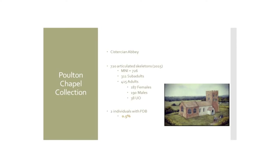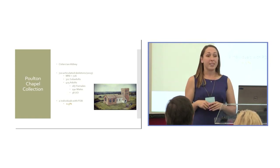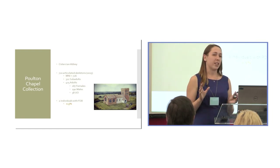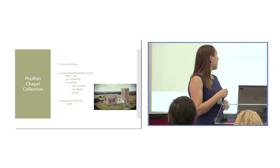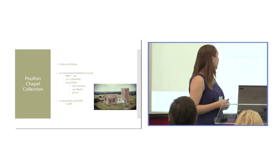The Poulton Chapel collection is a little bit different — it's a Cistercian order, and even though it's very close to this abbey, we don't actually know where the abbey is located, so we focus on a small chapel. This is an ongoing excavation and 850 individuals have been excavated so far. I'm focusing on 726 of those skeletons for my PhD research. Unlike Norton, we have a nice 50:50 ratio between children and adults, and between males and females. Preliminary analysis identified two individuals with Paget's disease — a prevalence of about 0.5 percent.